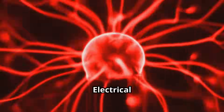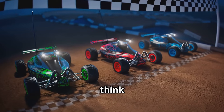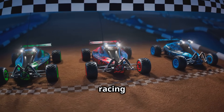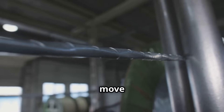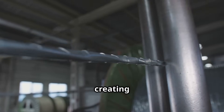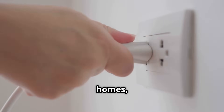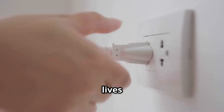Get ready to be energized because we're about to explore the electrifying world of electrical energy. Electrical energy is the flow of tiny particles called electrons — think of them like tiny little race cars zooming through a wire, racing to deliver energy. These electrons carry energy with them as they move from one place to another, creating a flow of power. We can harness this energy to power our homes, charge our phones, and run our computers.